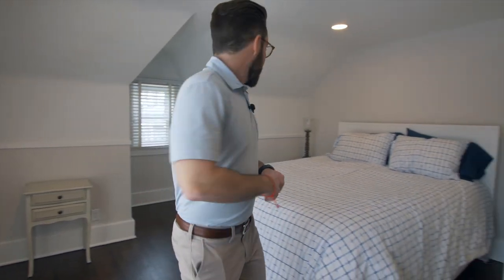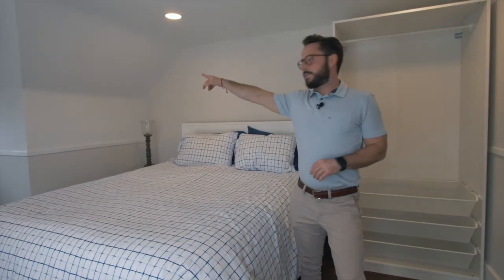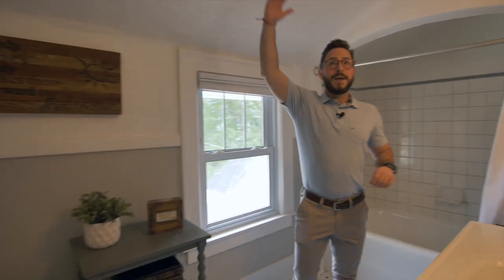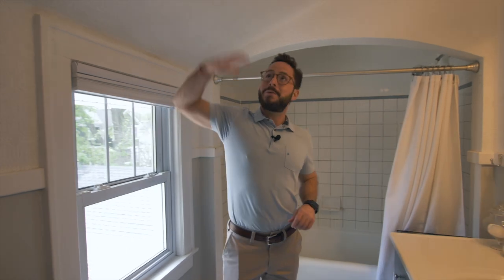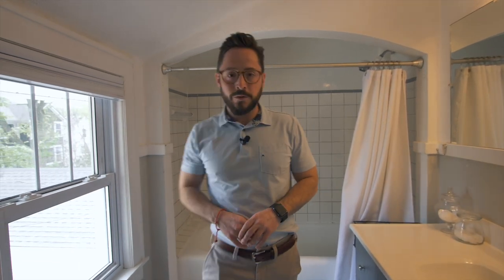This is the biggest bedroom in the house — you can consider it the primary. Good size bedroom. This is the king bed cut-out over here as well. Moving on to the second full bath. I'm not terribly tall — about five-six on a good day — so it's a little bit tight in here as far as ceiling height. But the one thing I like about this house is there's tons of natural light throughout, so it's very homey and welcoming.